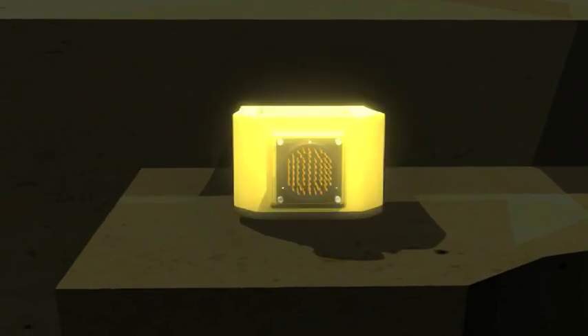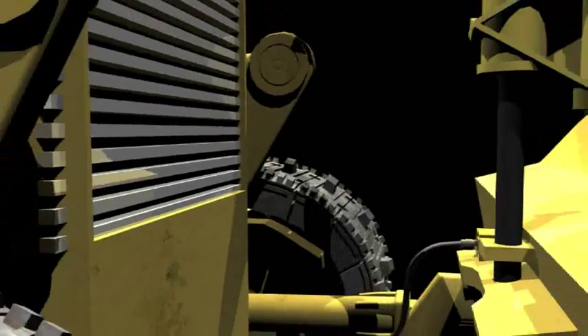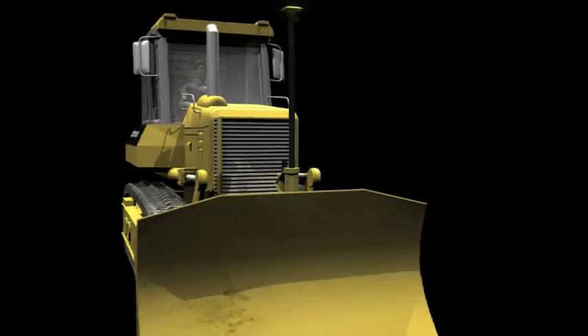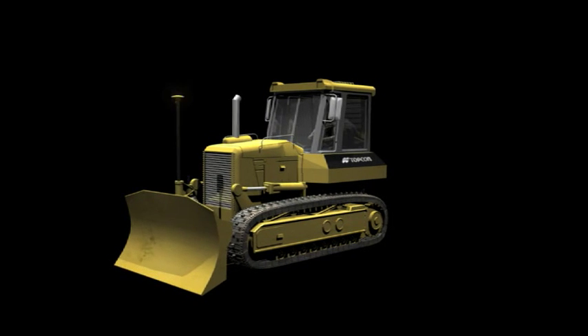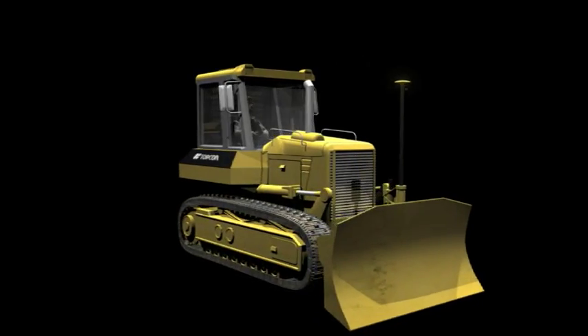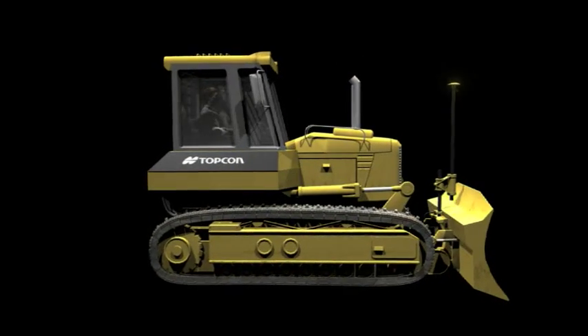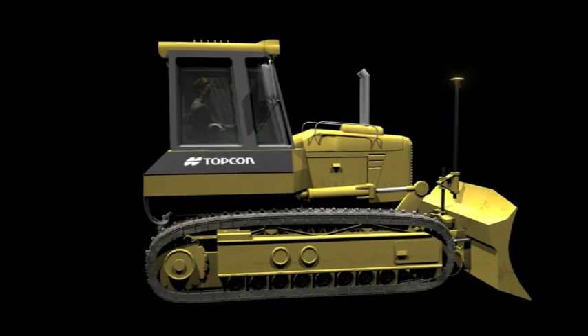Topcon's new system uses state-of-the-art motion detection along with advanced aerospace gyro sensors to correct blade position 100 times per second. Sophisticated algorithms track and predict all blade movement and rotation, so the dozer always keeps the cutting edge locked exactly on grade, no matter what your speed.